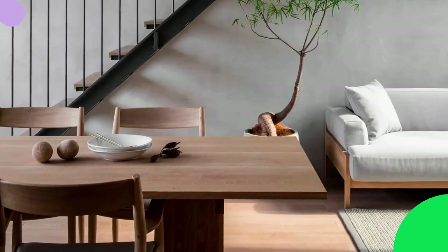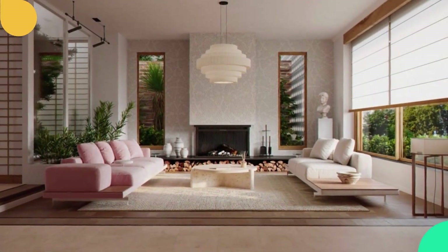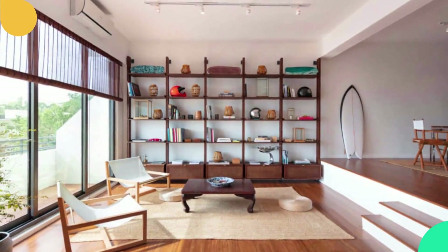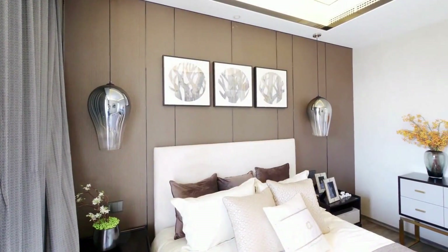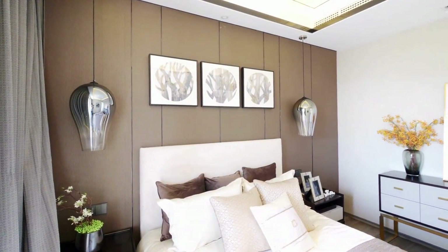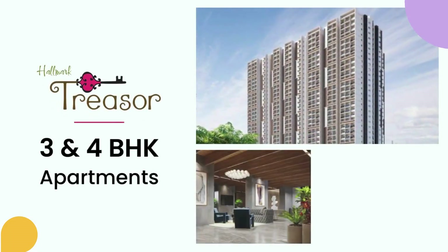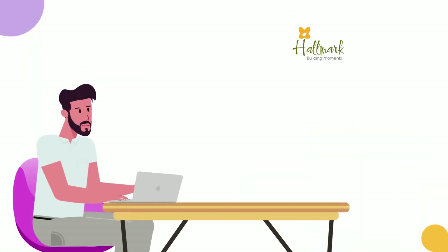Transforming a boring room into a luxurious space is an exciting and rewarding endeavor. By following these steps, you can breathe new life into any room and create an environment that exudes elegance and style. In the quest to transform a boring room, finding the right place to source your furniture and decor becomes crucial. Look no further than Hallmark Treza, where luxury is at the heart of everything they offer. Visit the website to know more about Treza.